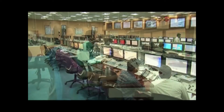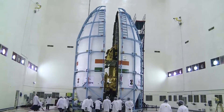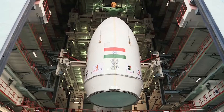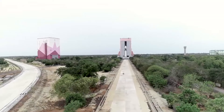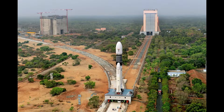Finally, after the rocket is fully assembled and its proper health is confirmed, the satellite is integrated with it. Once the launch vehicle is fully integrated, it is moved to the launch pad. Final preparations for launch and filling of liquid fuels processes happen at the launch pad.